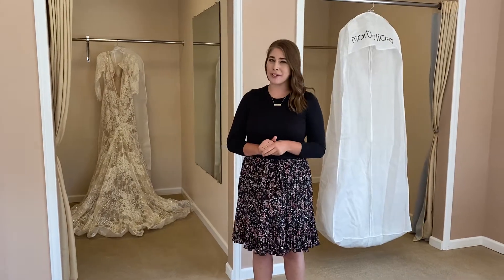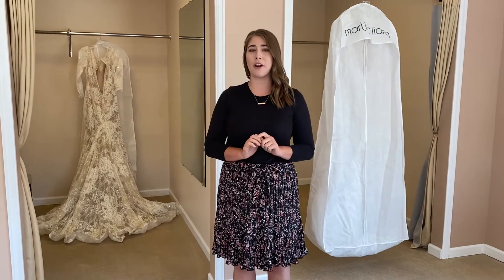You heard that right — we now do outside alterations for wedding gowns not purchased here. If you are one of these brides, then we will have you schedule an alterations consult with one of our alterations managers prior to your first fitting.